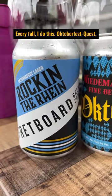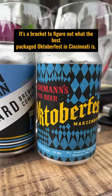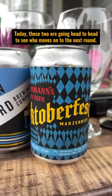Every fall I do this Oktoberfest quest. It's a bracket to figure out what the best packaged Oktoberfest in Cincinnati is. Today these two are going head-to-head to see who moves on to the next round.